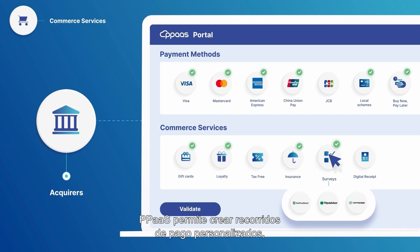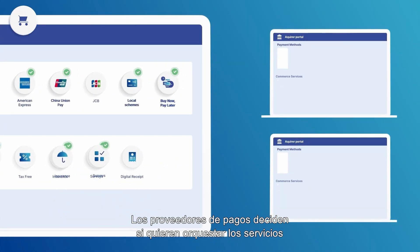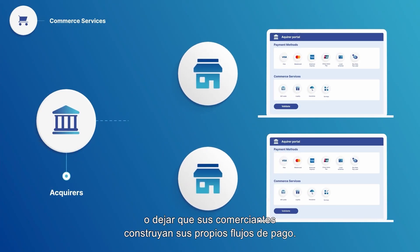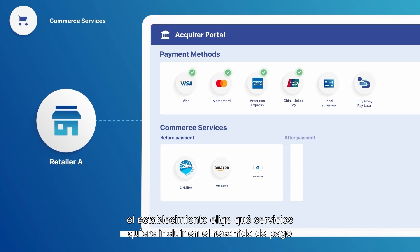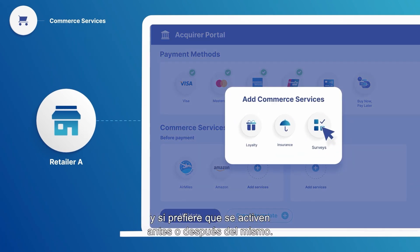PPaaS makes it possible to build customized checkout journeys quickly and easily. Payment providers decide whether they want to orchestrate the services themselves or let their merchants build their own checkout workflows. Once the commercial agreements are in place, the merchant chooses which services they want to include on the payment journey and whether they want it to occur before or after the payment itself.